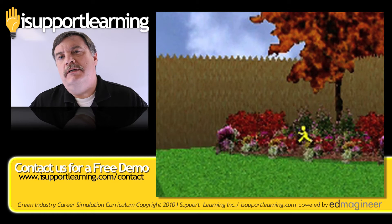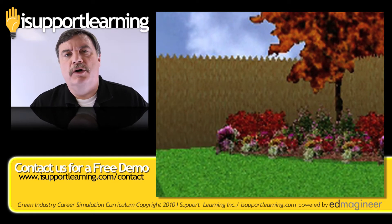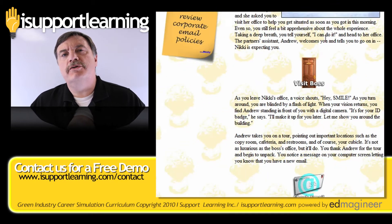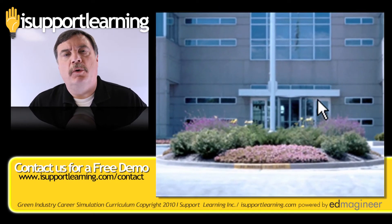This is an exciting opportunity for your students to see what it's like to be in the real world, and it's an exciting opportunity for you in facilitating this course to watch your students learning in this very real-world manner.